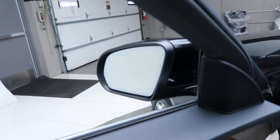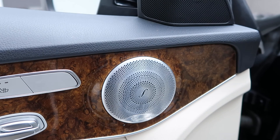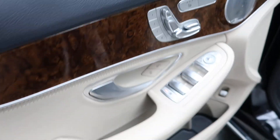This one does come with a Premium One Package which is going to give you blind spot assist, Burmester sound system, keyless go, a nice burl walnut trim, heated seats, memory seats, and power windows.